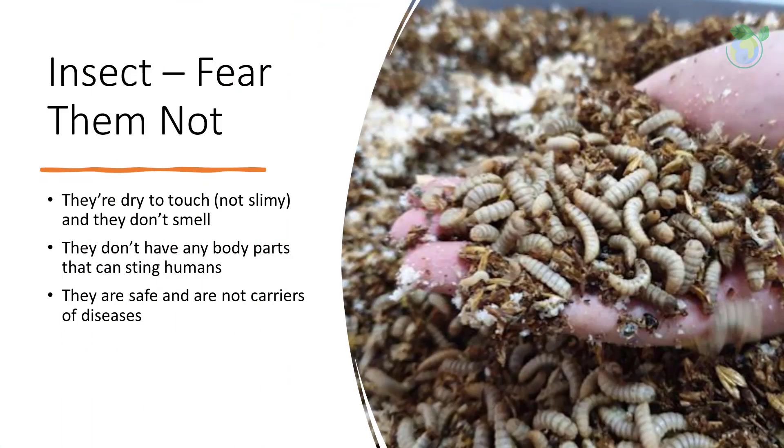Fear them not — these black soldier flies are dry to the touch, meaning they are not slimy and they don't smell, which is a bonus. We do know that food waste smells as it decomposes naturally. Furthermore, these black soldier flies don't have any body parts that can sting humans, and they are safe and are not carriers of diseases, making them ideal for the described purpose.